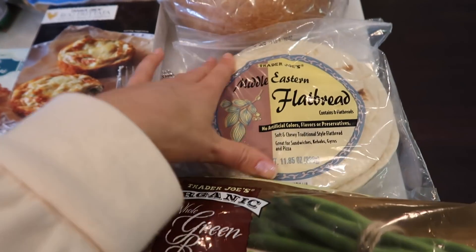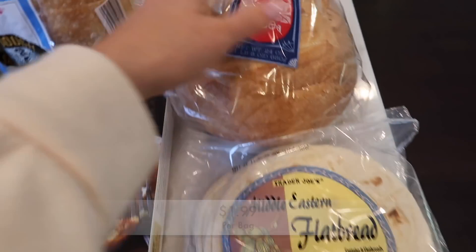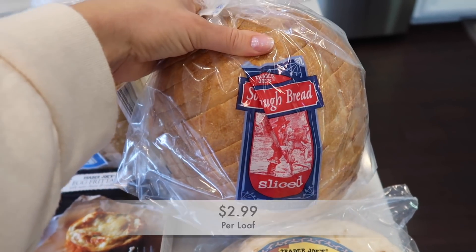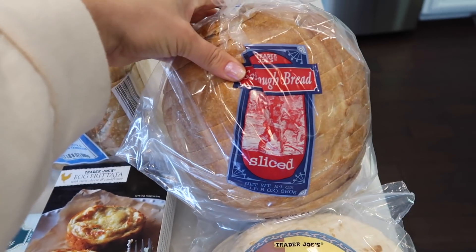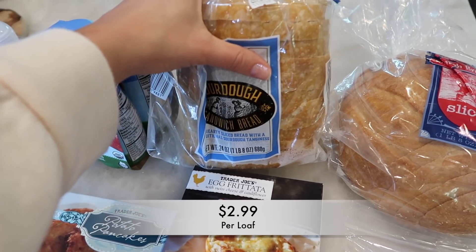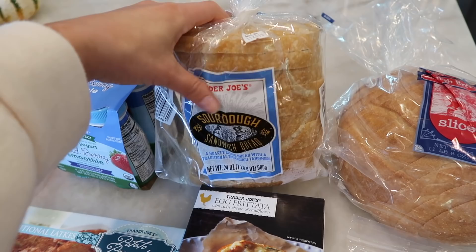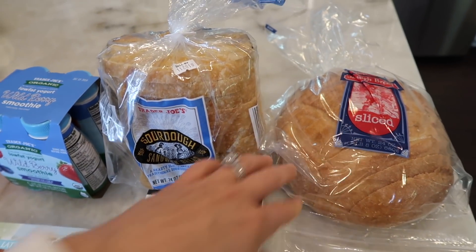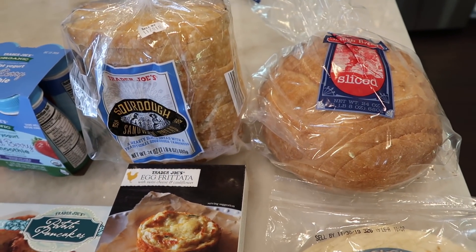I also grabbed some Middle Eastern flatbread — we ran out of that this week. I got the sliced sourdough this time, which is more of the traditional style and I thought it'd be good for sandwiches. Then I also bought the sourdough sandwich bread, which I use for toast. I love sourdough — my whole family does — that's why I got two.